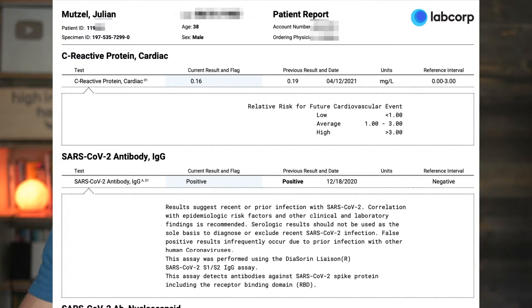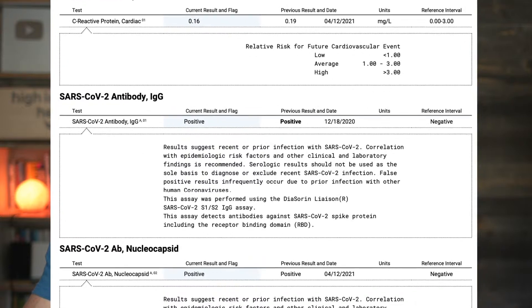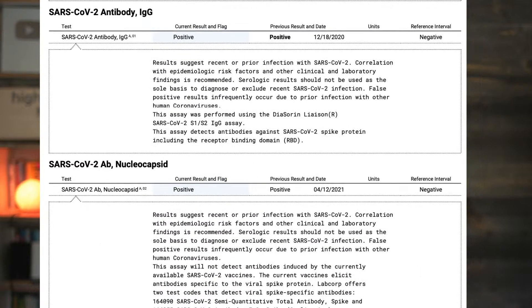What you see here is my C-reactive protein — it's 0.16, which is very low. This wasn't fasting, so it could have been closer to zero. Now, there are two different ways to assess this. I looked at my quantitative antibodies, which I'll share very soon, but I also looked at the nucleocapsid. So let's briefly talk about the physiology.